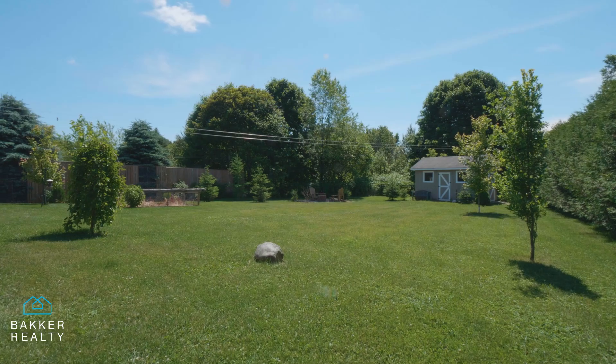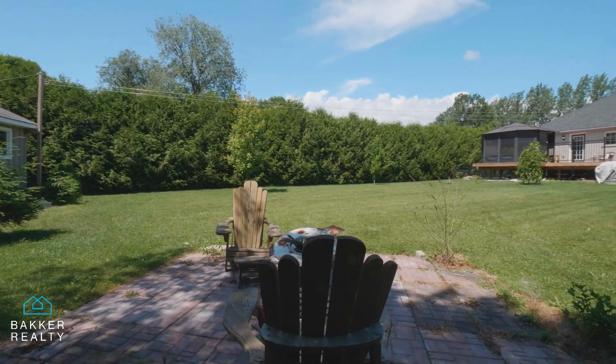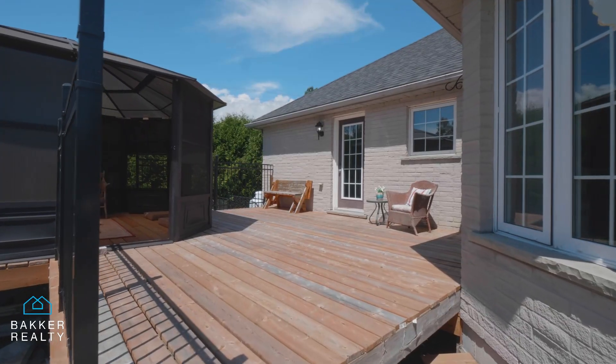The oversized backyard is an oasis with complete privacy, including fencing and hedges. If you enjoy your afternoons outside, this home is perfect for you, with lots of gardens and a deck with gazebo.